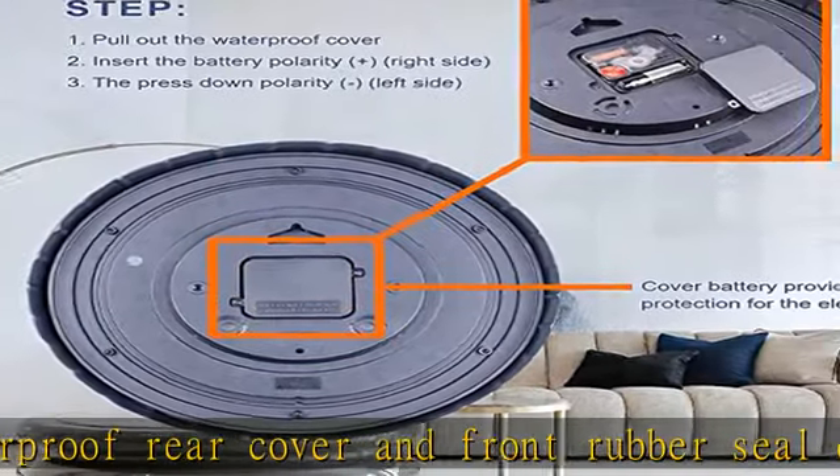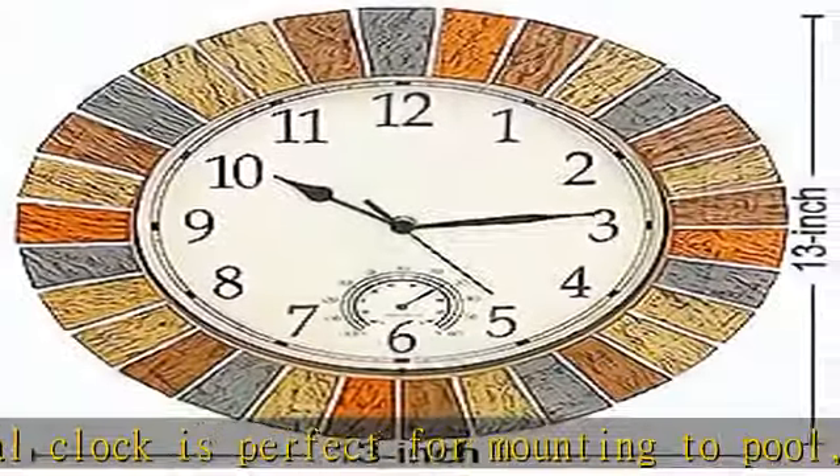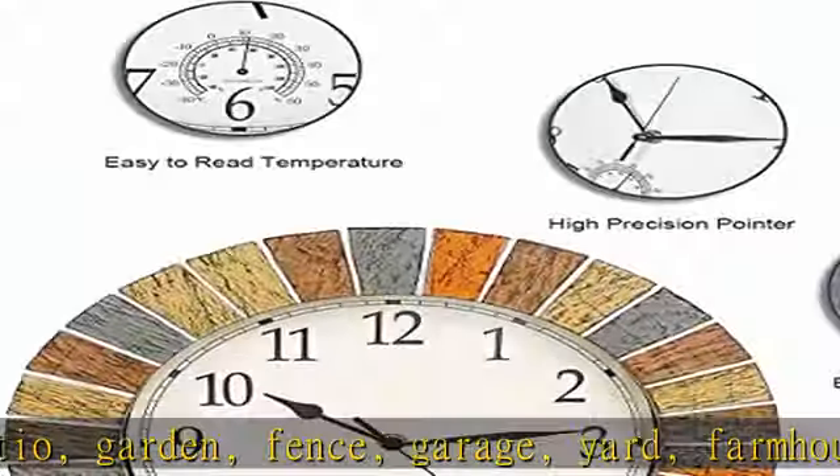This fantastic outdoor clock uses a high quality imported silent no-ticking quartz movement to guarantee accurate time display and an ultra quiet environment inside the room. The clock is operated by one AA battery; battery is not included.